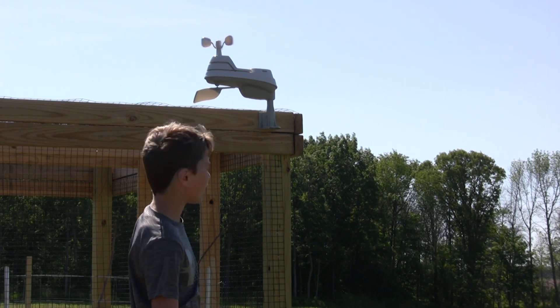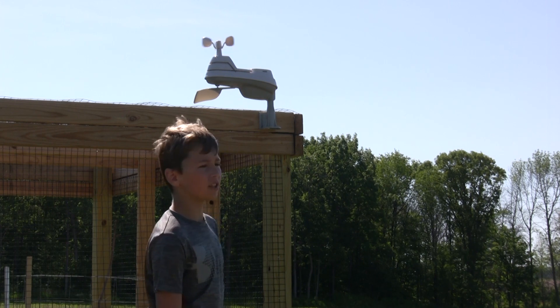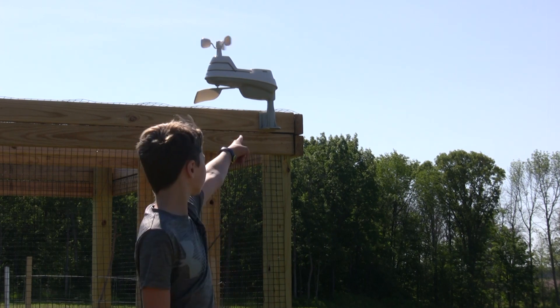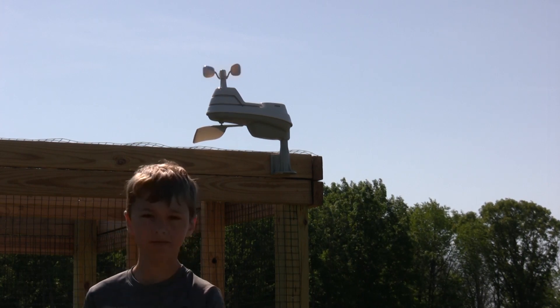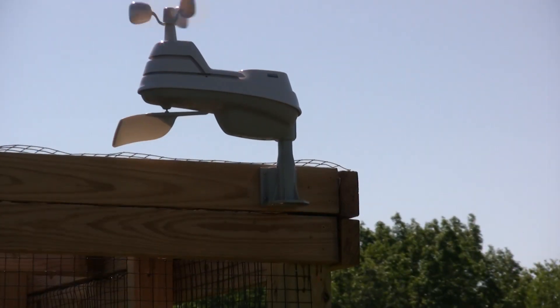As you can see, it's tracking the wind speed right now, spinning around in circles because it is very windy out here. That's the other station that collects the data. Meet you guys back inside to check out the monitor — let's go.